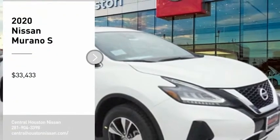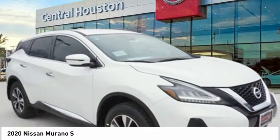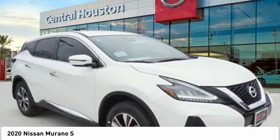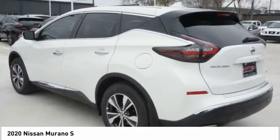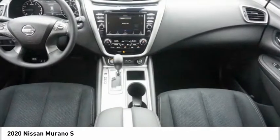Looking for the right vehicle? Check out the 2020 Murano. The peace of mind of award-winning safety, including a 5-star rating for side impact crash safety, comes standard with the Nissan Murano.